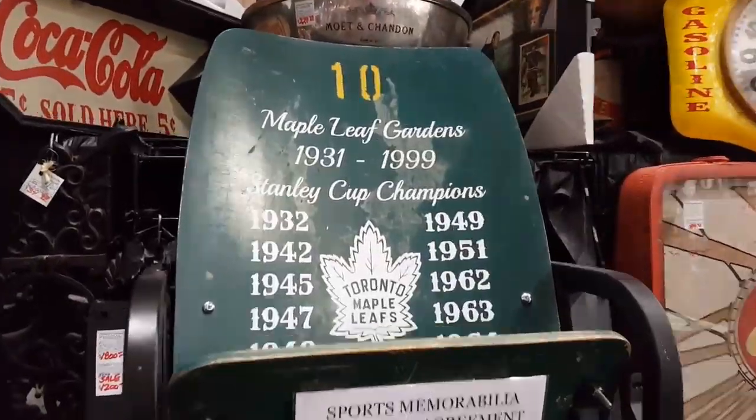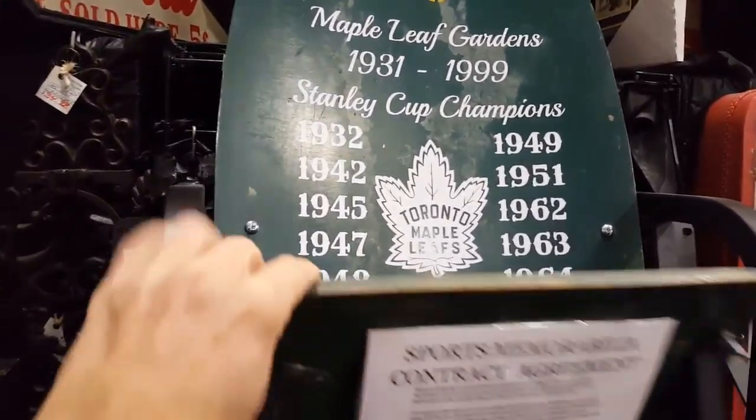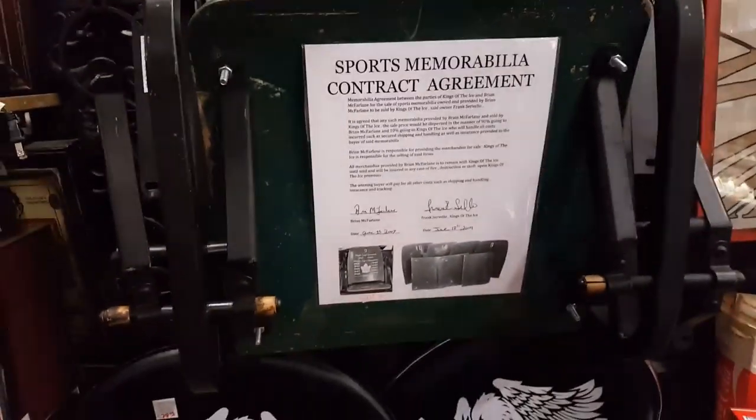Here's a seat from Maple Leaf Gardens — check it out. Stanley Cup champions, with a certificate of authenticity. There you go.